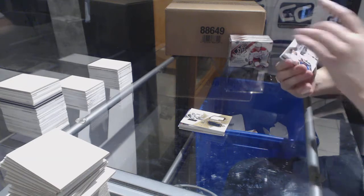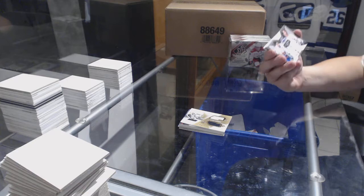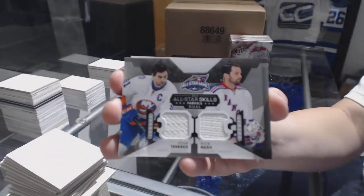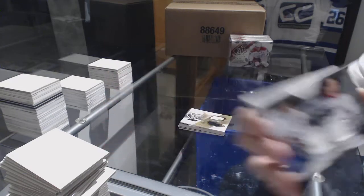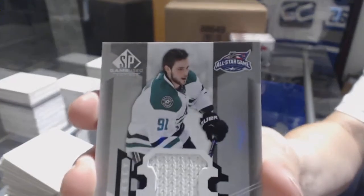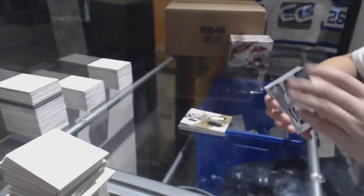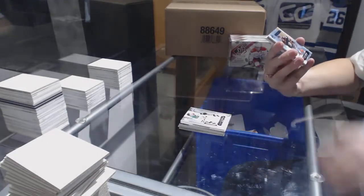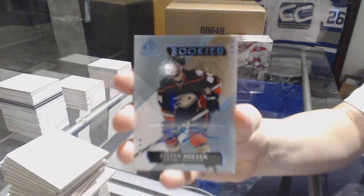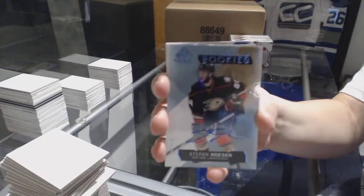We've got an All-Star Skills Fabrics Jewel Jersey random between the New York Islanders and New York Rangers of John Tavares and Rick Nash. And an All-Star Skills Fabrics Jersey of Tyler Seguin for the Dallas Stars. An Authentic Rookies Blue Auto for the Anaheim Ducks of Stephan Naysen.